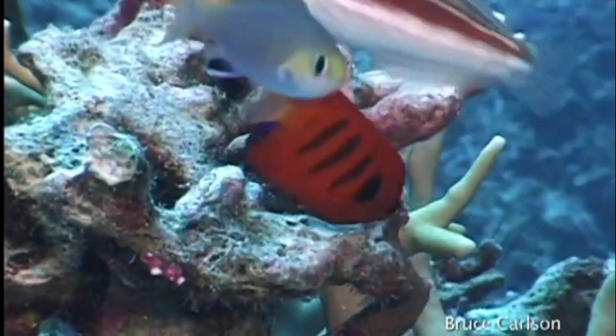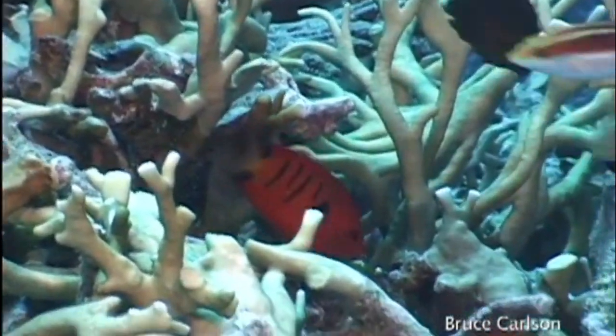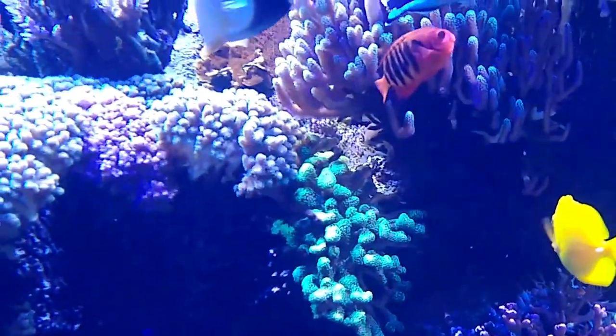Flame angelfish primarily feed on algae along with some small crustaceans. They typically live in harems of 3 to 7 individuals. Eggs are free drifting and hatch around 15 hours after fertilization.